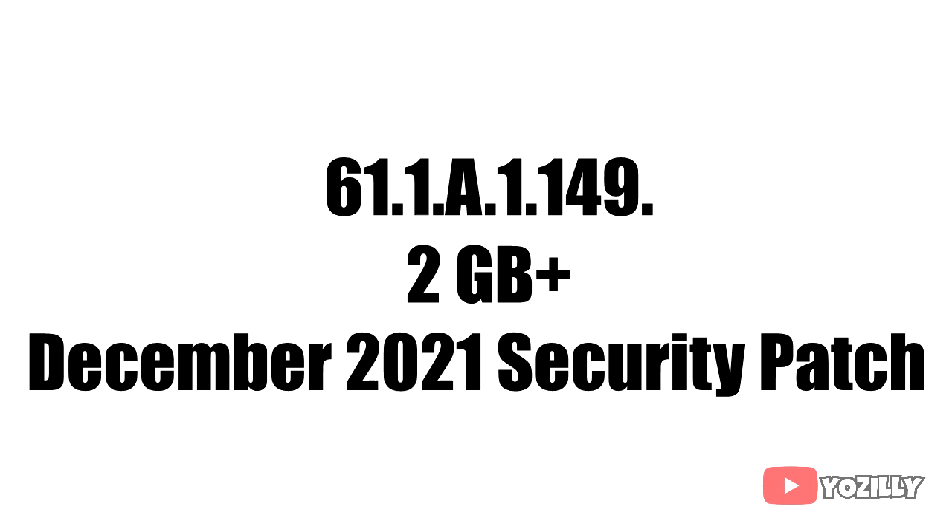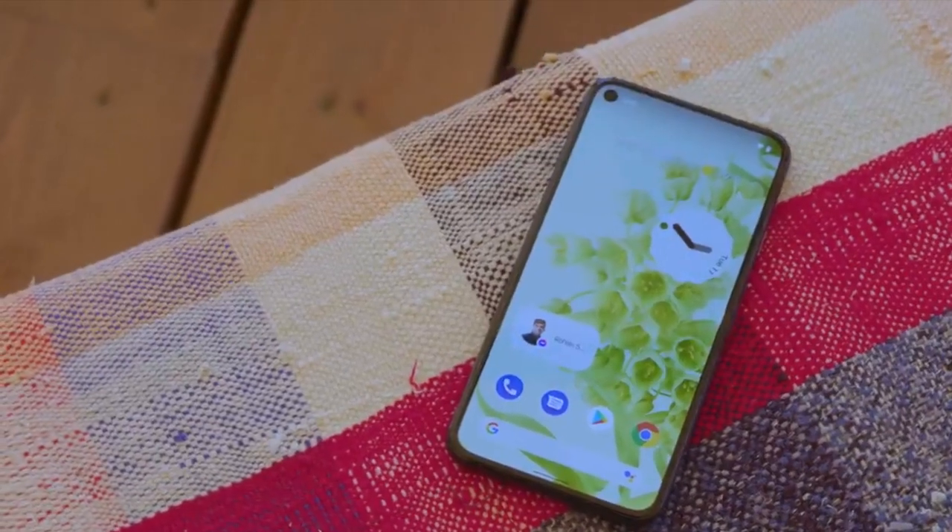The update has the build number as you can see on the screen. The size will be more than 2 gigabytes and it will come with the December 2021 security patch, along with Android 12.